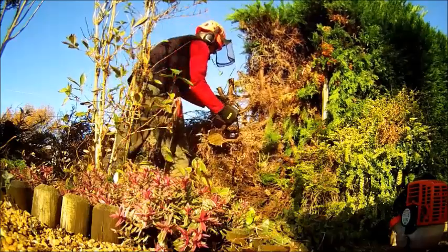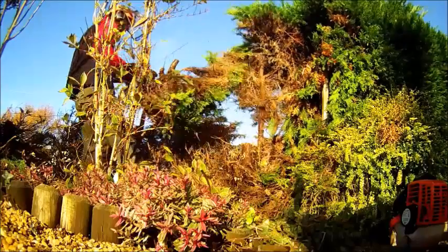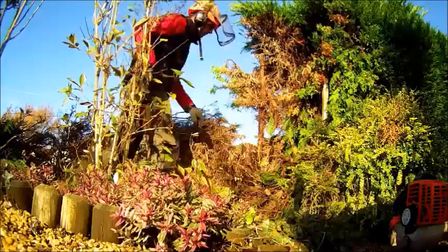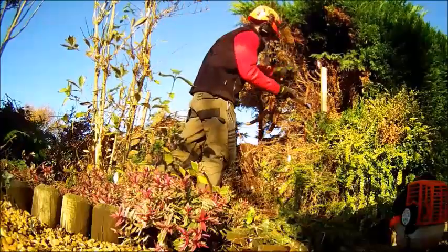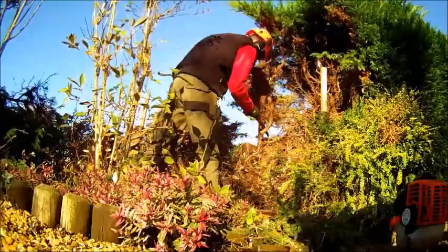I would have liked to have kept the stumps just a little bit higher. But because I was taking everything back down the hedge line, I just kept hitting them. So I had to take them down a little bit lower than I would have liked — otherwise they would have given me a bit more purchase when I was taking the stumps out. But there's no such thing as an easy job, is there?